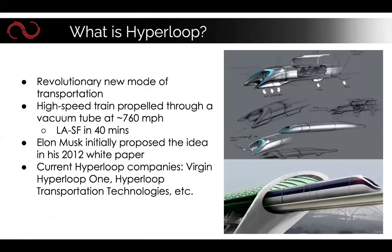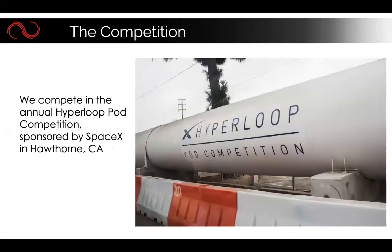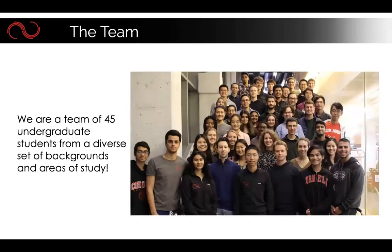The hyperloop is a proposed mode of transportation in which a high-speed train is propelled through a vacuum tube. Elon Musk initially proposed the idea, and other companies are trying to implement the technology. In addition, there is a competition held by SpaceX in which colleges around the world compete — teams submit their designs and compete to run their pod on a track at a SpaceX facility in California.